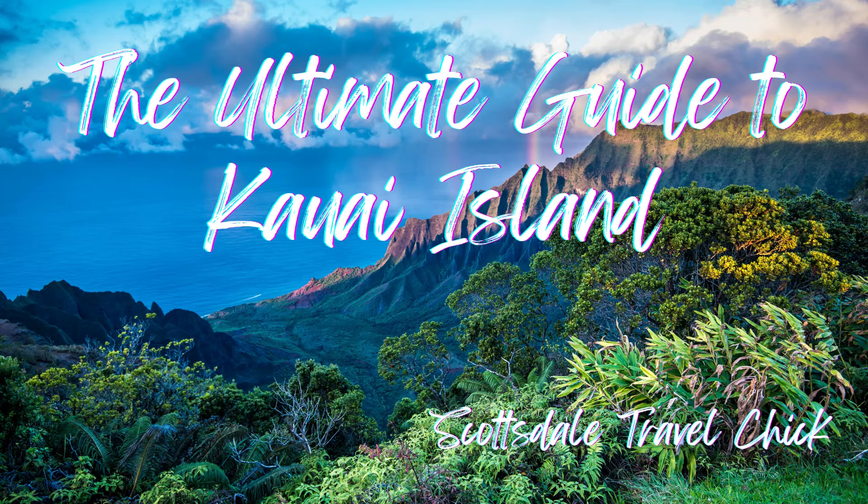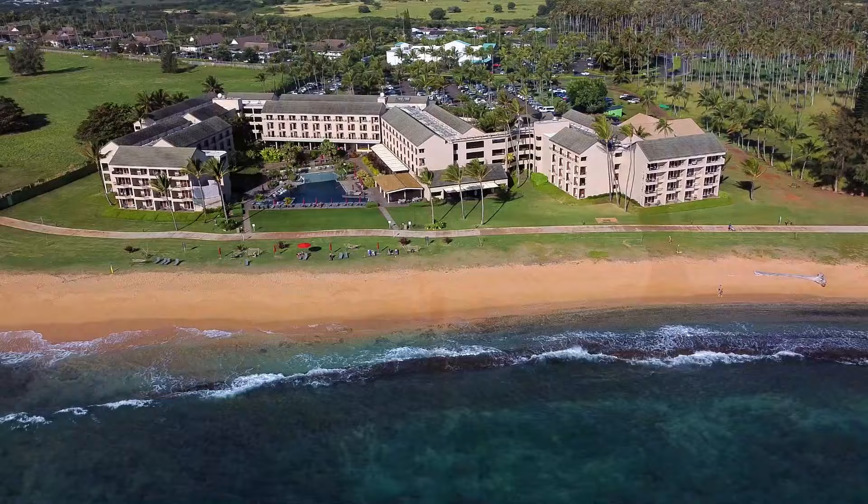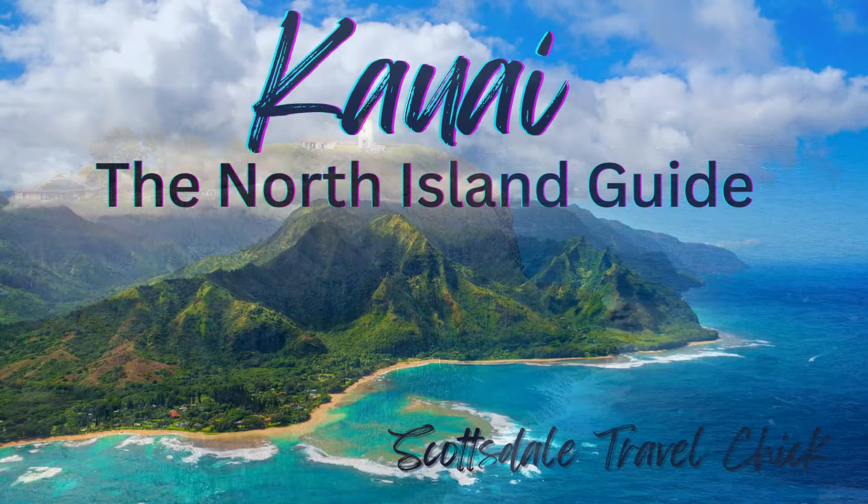For those of you who haven't come from watching the ultimate guide to Kauai, I recommend starting there first to get a better feel for the island overall, the best places to stay, the best times to visit, and more. If you're wondering about Kauai North Island sites, please check out our partner guide, Kauai the North Island Guide.